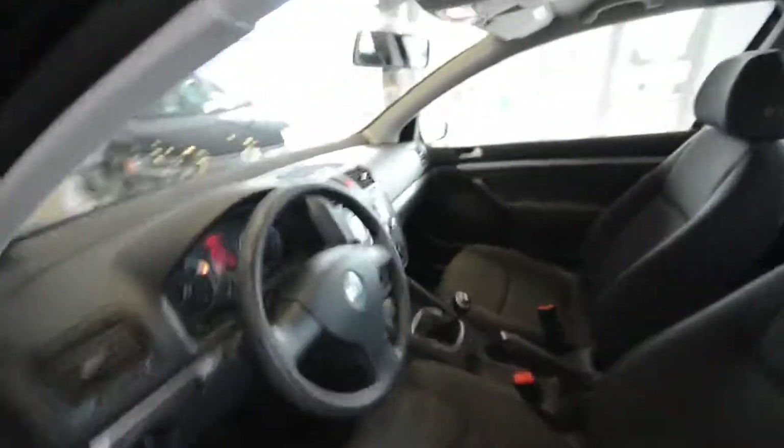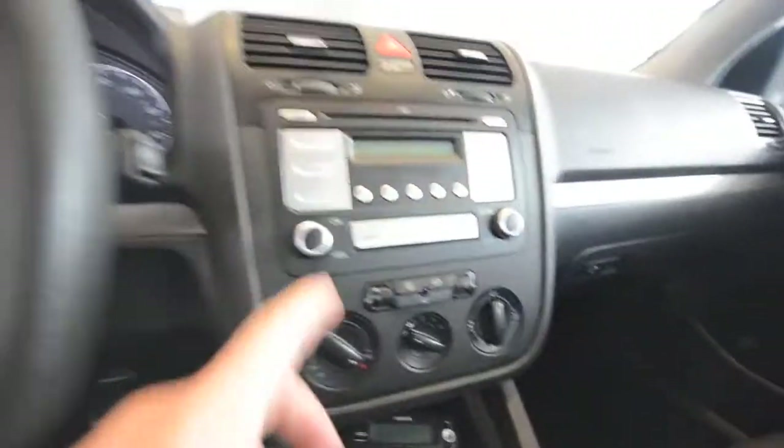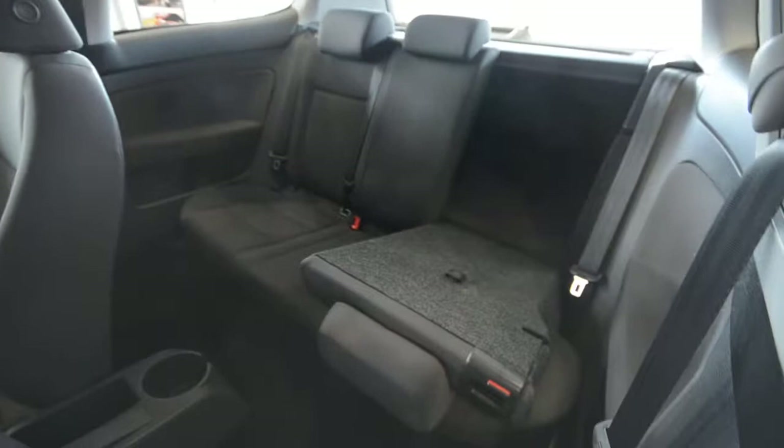The previous owner fitted this one with Sirius satellite radio, and it does work — I was listening to it on the way down here. Again, heated seats, CD player, it's got the premium display there. Cruise control, tilt steering wheel, daytime running lights, plenty of room in the back, seats fold 60/40.